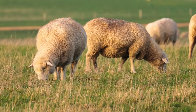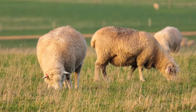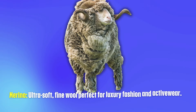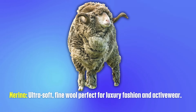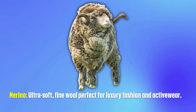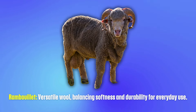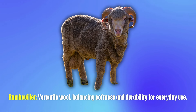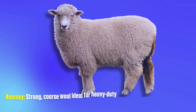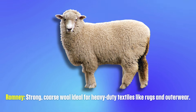So, which sheep breed provides the best overall value? It really depends on what you're looking for. If you're targeting the luxury market, Merino wool is your best bet, with its fine texture and high market demand. For a balance between quality, quantity and versatility, Rambouillet wool strikes a great middle ground. But if you're looking for durability and strength in industrial textiles, Romney wool is the way to go.